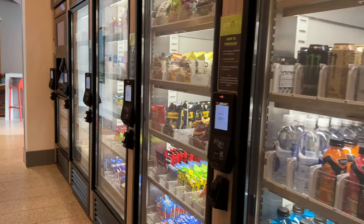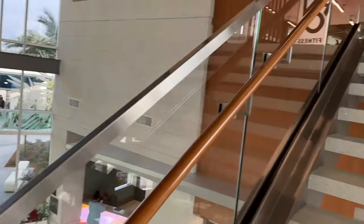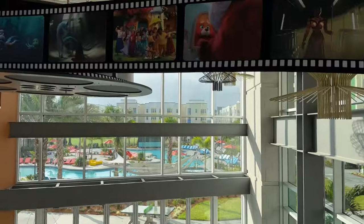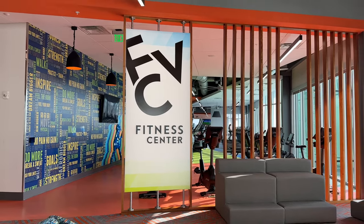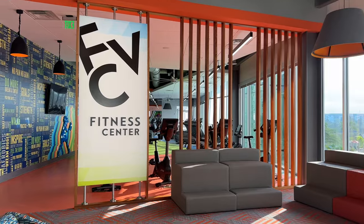Heading upstairs in the community center — Flamingo is very accessible with all-gender bathrooms and elevators in the buildings and community center too. On the stairs we have this massive reel of movies, which adds that extra bit of magic. You can hear the Disney music in the background. This is one of my favorite places in the whole complex — the fitness center. It's so cool.